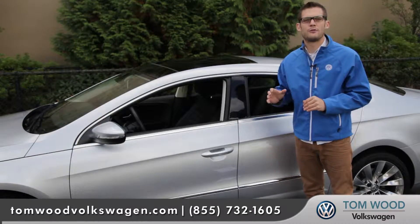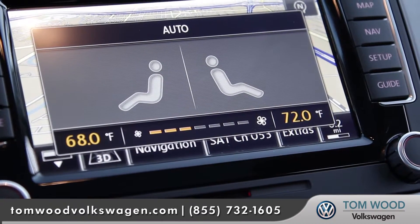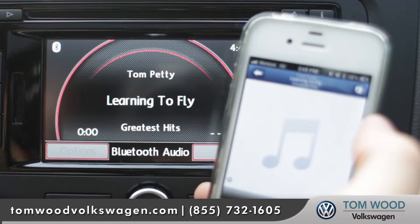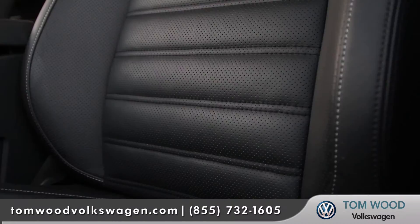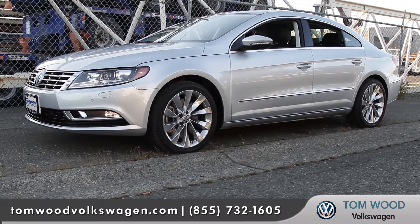The CC is full of comfort and convenience options with luxurious features like dual climate zones, Bluetooth streaming audio, and with available features like leather seating surfaces, backup camera, active ventilation, and a driver's massage function to remind you that you are sitting in a true luxury sedan.